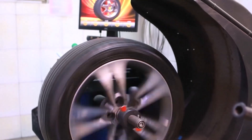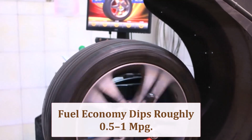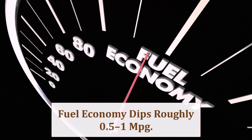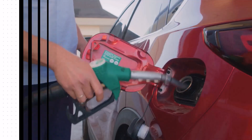Extra tread width adds weight, but the 1.6% taller effective gearing slightly lowers highway revs. Expect perhaps a 0.5 MPG drop in city stop-and-go, and near break-even efficiency during steady motorway cruising if tire pressures stay correct.